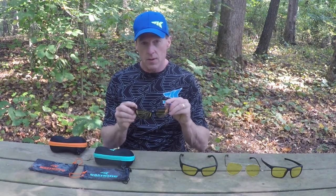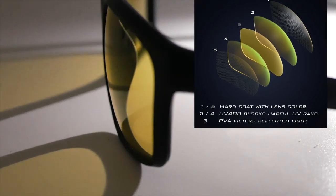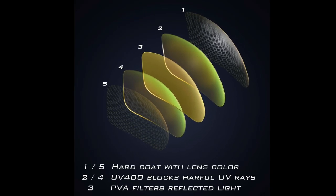One of the first things you notice about these Night Vision glasses is the yellow lens. This is a five layer TAC lens. There is a layer of polarization in the middle of it and the polarization helps block out the glare and reflected light.